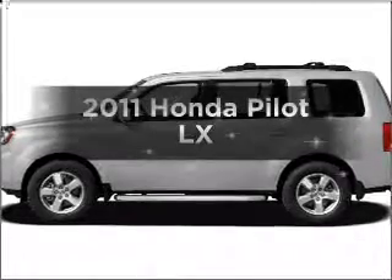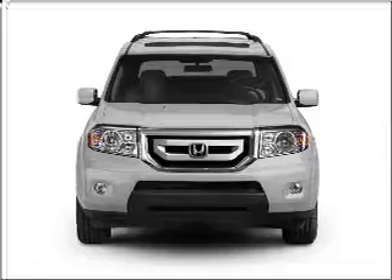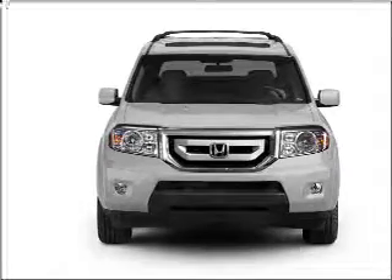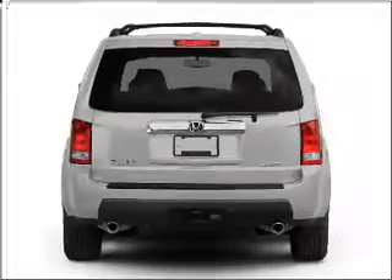Introducing the 2011 Honda Pilot — everything you need under one roof with this great vehicle. It features a solid six-cylinder engine that responds smoothly to its five-speed automatic transmission.